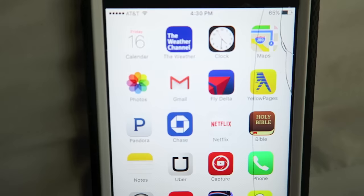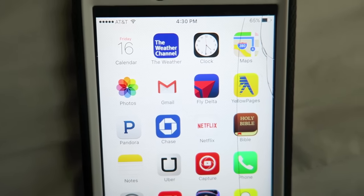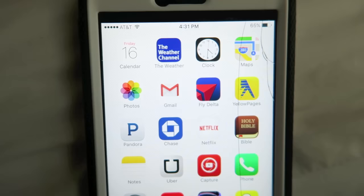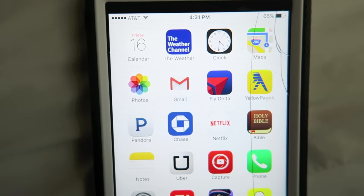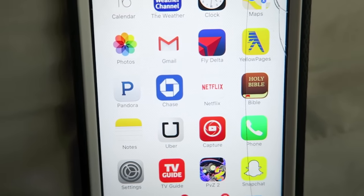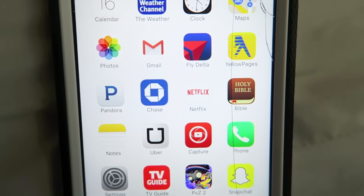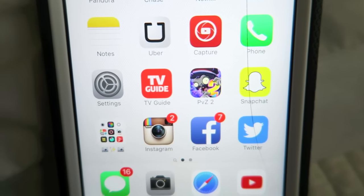Then I have my photo album, Gmail, Fly Delta which is the app for my job to check people's connecting gates and flight times, Yellow Pages, Pandora, Chase Bank, Netflix, and the Bible.